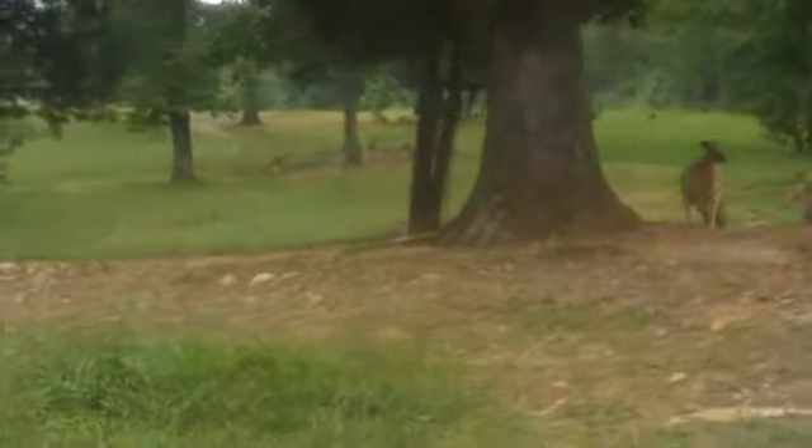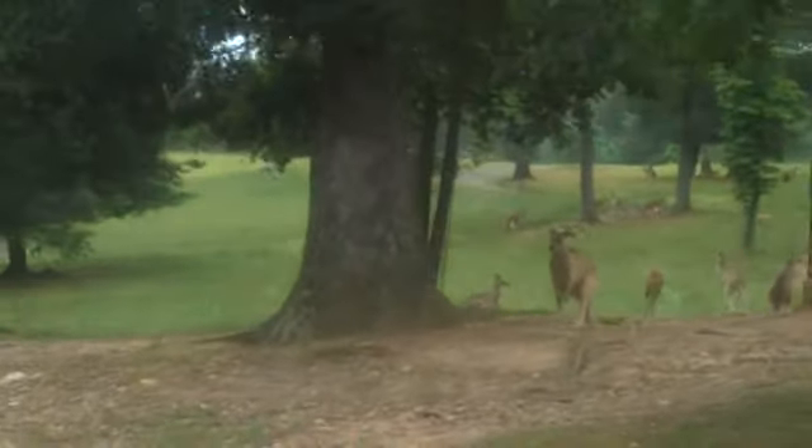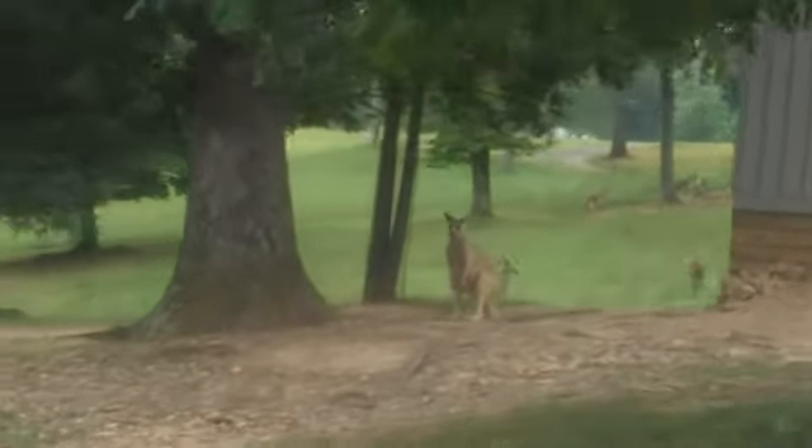Whenever you see a kangaroo doing this, you know two things automatically: they're going to stay where they're at, and they're not in a hurry to get where they're going. It does take a lot of energy to move slowly.